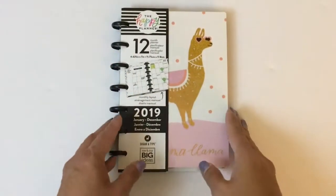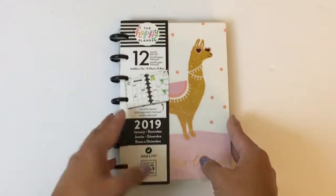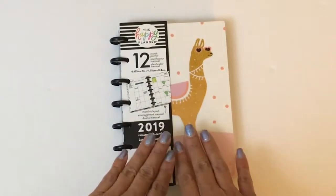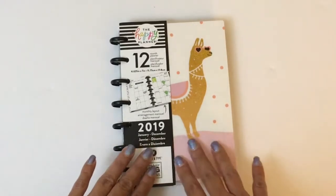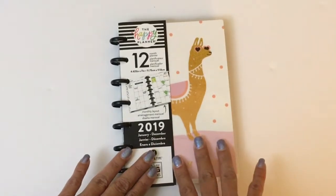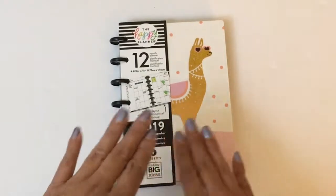Hey everyone, Ro here from the Tech Fairies, and today I am super excited to show you my mini planner for 2019. My current mini planner right now is my traveling planner — it's my purse planner, it goes everywhere with me.